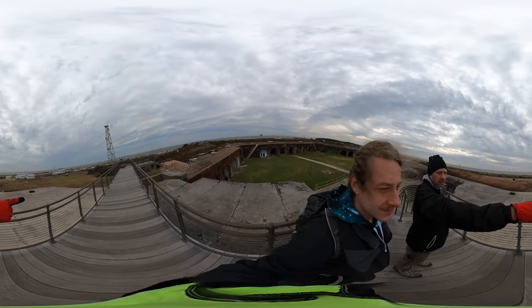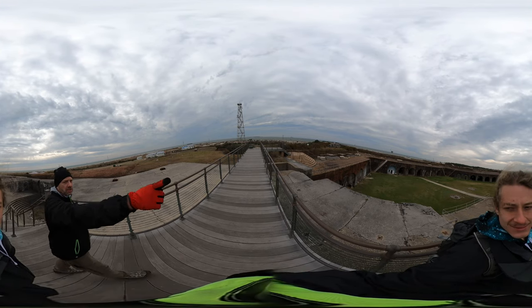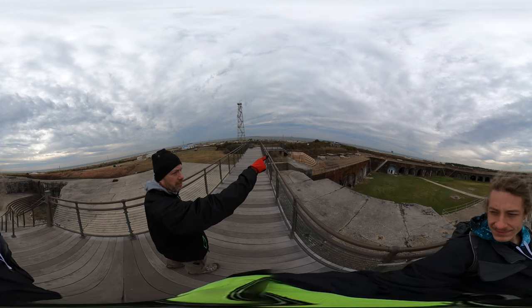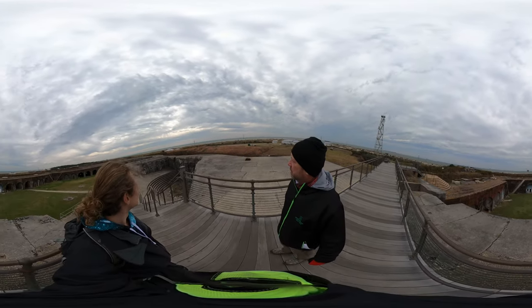Dauphin Island is straight over here — this is where we came with the ferry. You can see the bridge. So this is mainland Alabama up there, which means down this way is the heart of the Gulf of Mexico.